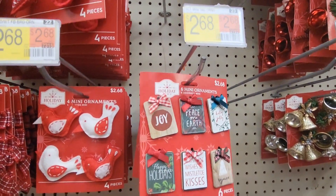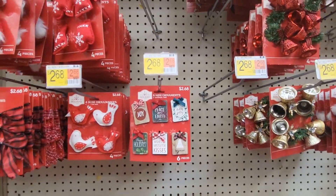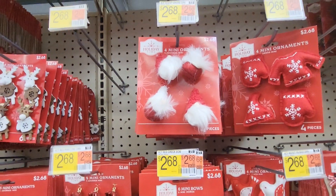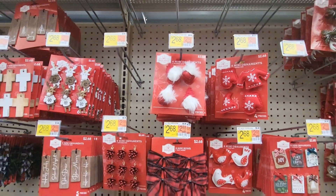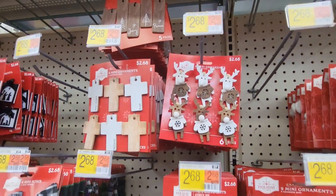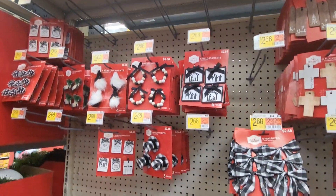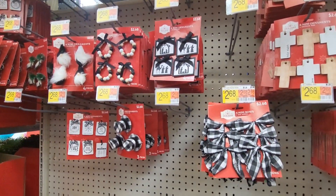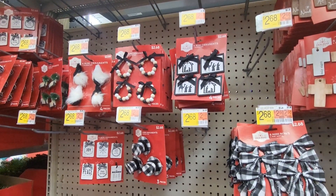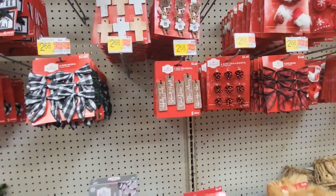These are cute — oh, so cute. $2.68 and that's six ornaments. Little gnomies! All of these are $2.68. You can also use these little mini ornaments if you're doing your own wreath — add these to a plain wreath, or whatever you like, and boom, done.